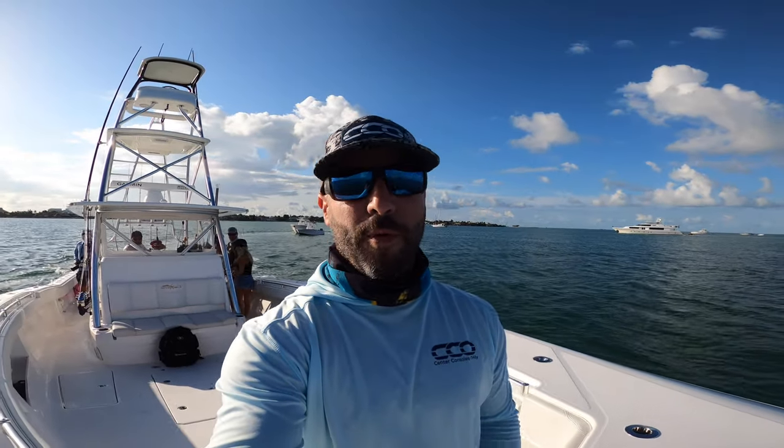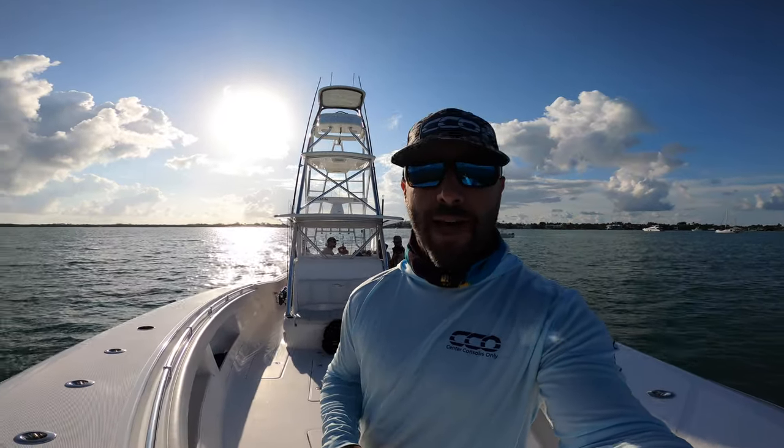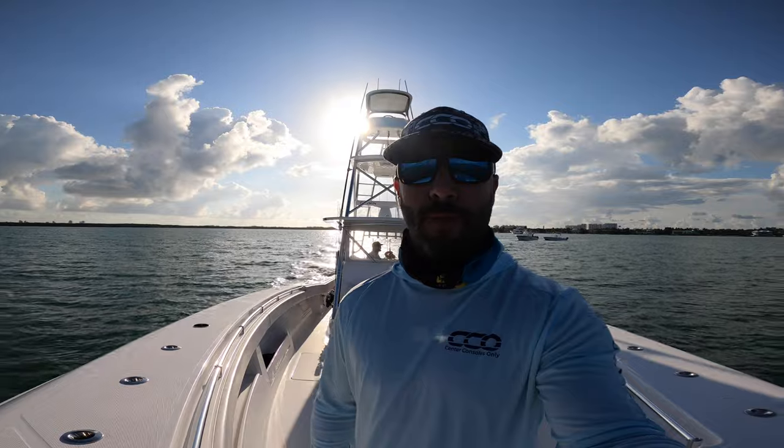All right guys, I'm here with the Invincible Pro Team on their 42. Right behind me we have Peter Miller. We have James Dix from Sublime Imagery. And we're going to go outside, fly some kites. We just picked up some bait and see how we do offshore. We're going to take you with us, show you the ins and outs on this 42 as we fish throughout the day. So enjoy.